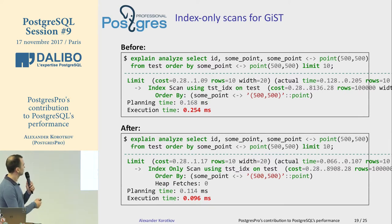Another improvement is index-only scans for GiST — you can fetch the original values from a GiST index, so in some queries you don't need to access the heap, giving some acceleration and fewer I/O operations. This is the work of Anastasia Lubennikova, who was a Google Summer of Code student and now works at our company.